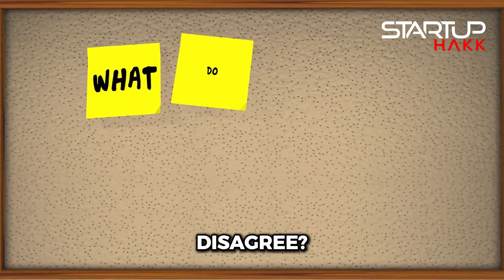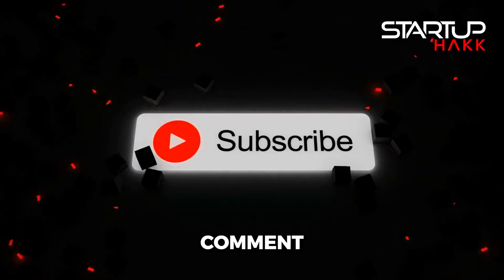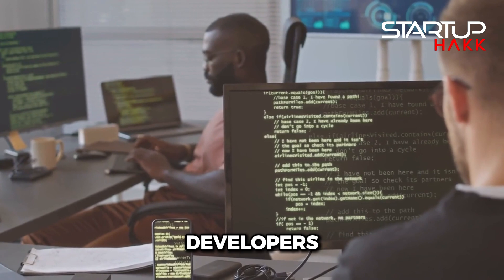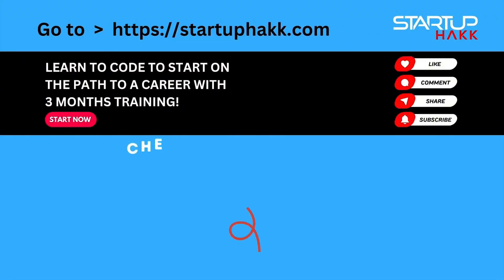What do you think? Do you agree or disagree? Everybody has an opinion here, so I'd love to hear yours. Send me a comment down below, and make sure you like and subscribe. Here at Startup Pack, we love to train software developers in our licensed coding bootcamps, as well as build custom software solutions for companies. So like and subscribe and check us out, and we'll talk to you next time.